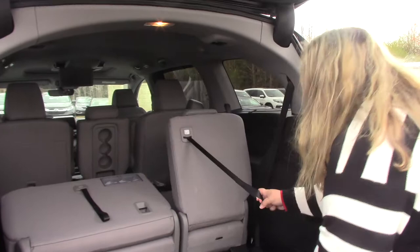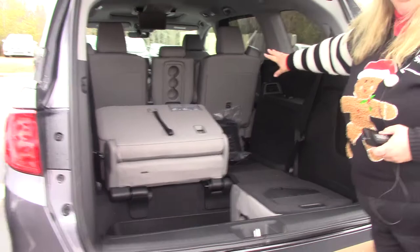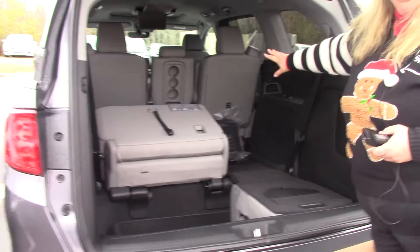All you have to do is pull this around and slide it back into the back. Both seats fold down flat, so you have a flat floor space all the way to the front.